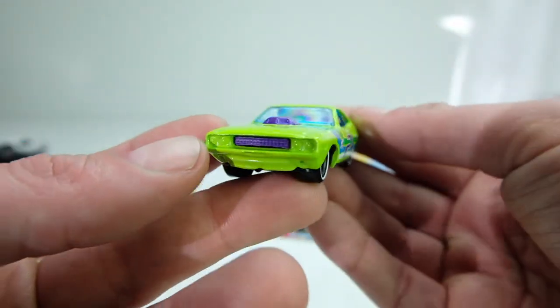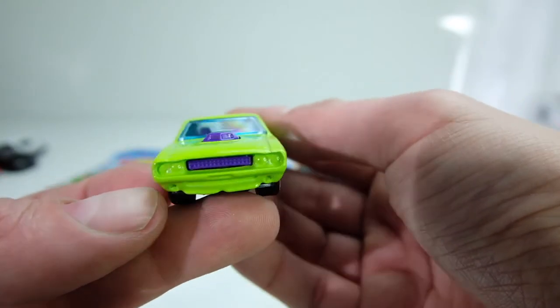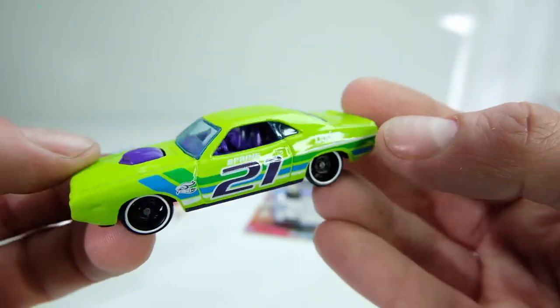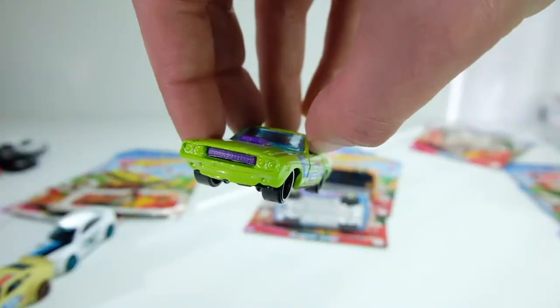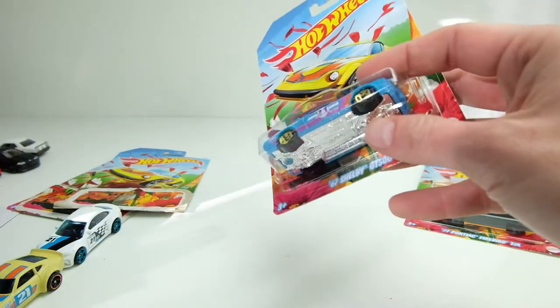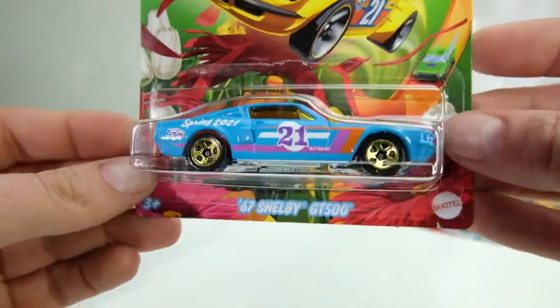With some detailing — like putting black in the grille or the scoop — the purple interior will fit even better, but I'm leaving it how it is. Let me know in the comments which one is your favorite once you've seen them all, or if you're going to buy the spring cars, because this is a great year to buy them since they're all licensed.